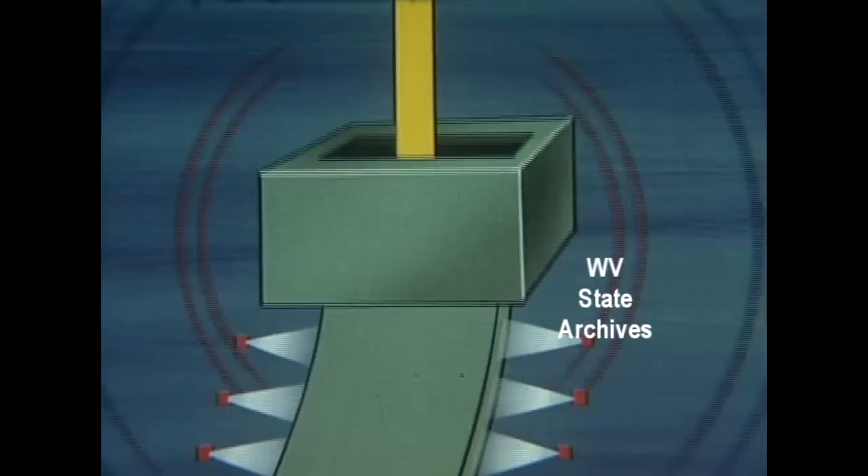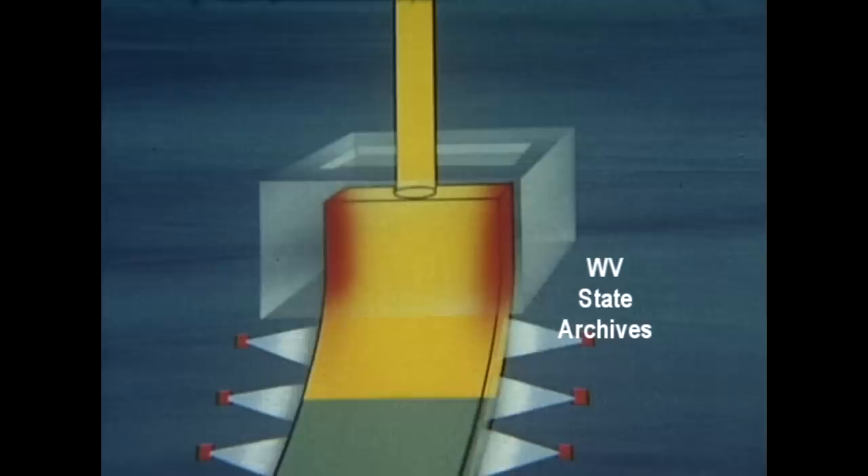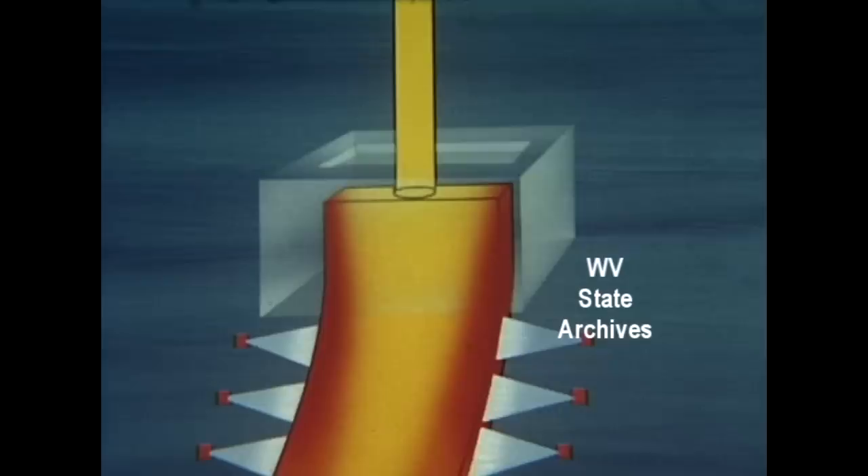Here's where continuous slab casting becomes as precise as a micrometer. Molten steel must stay in that mold long enough to form a safe, self-supporting skin, but it must emerge promptly so the water sprays can solidify it before it reaches the pinch rolls less than 40 feet away.